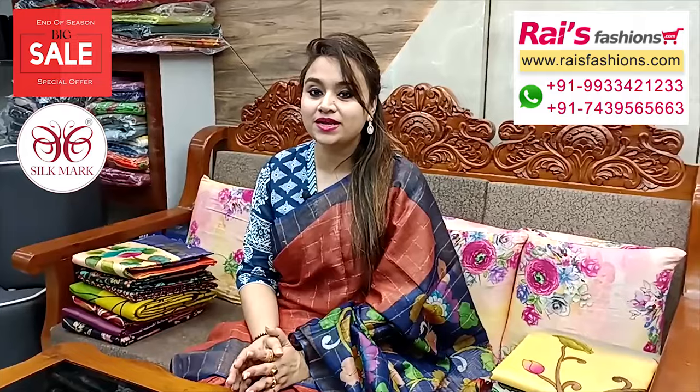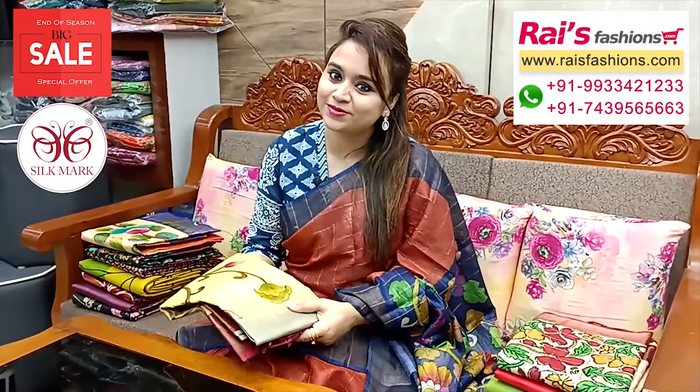Hello everyone, Reshmi here from Rice Presence. I will display some exclusive outstanding pure silk printed collections only for you. For more collections, please visit our showroom at Kolkata. All over India we have free delivery and cash on delivery also.